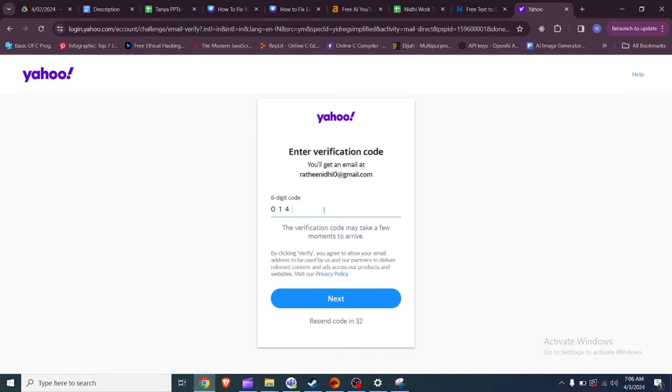Remember, timing your reaction can help resolve the issue with receiving the verification code efficiently.